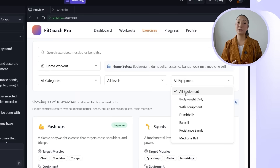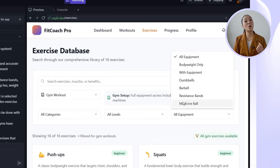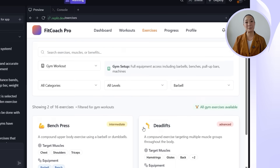Home workouts include things like resistance bands, dumbbells, yoga mats, or even medicine balls, while gym setups unlock a wider set of movements that involve heavier gear. Each environment comes with a clear description of what's included, so users know exactly what kind of tools each option assumes. That way, the recommendations aren't just random — they're actually doable based on where the user is and what they've got on hand.